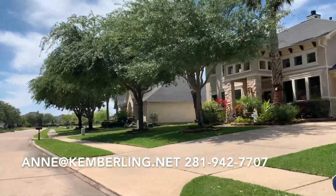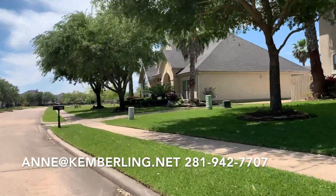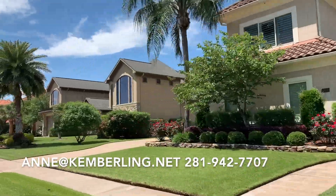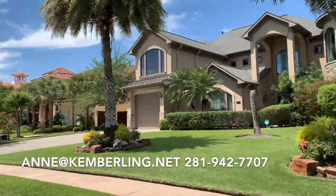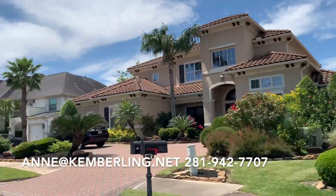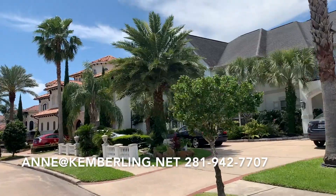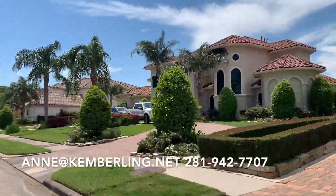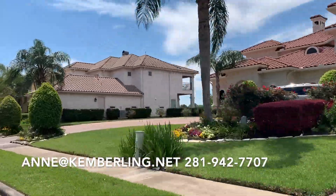If you ever have questions about real estate and you are not from this area, I'd love to show you around and show you some great neighborhoods. This one is definitely on the top of my list. These homes are beautiful and exquisite, especially these ones right here on the water. So beautiful. Reach out to me if you ever have any questions.